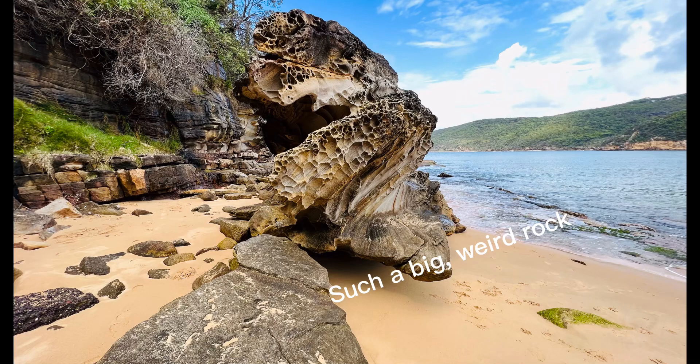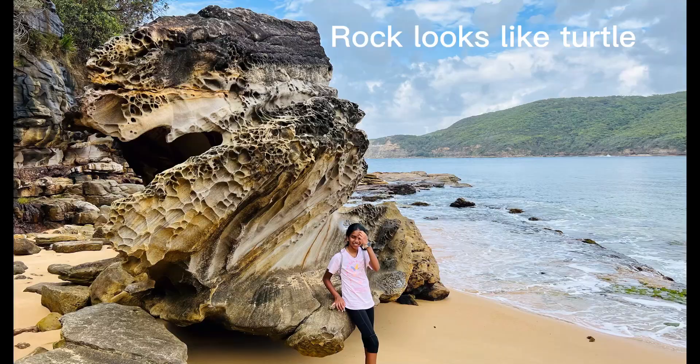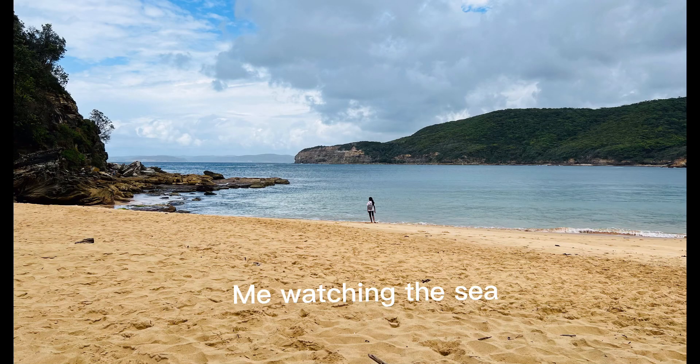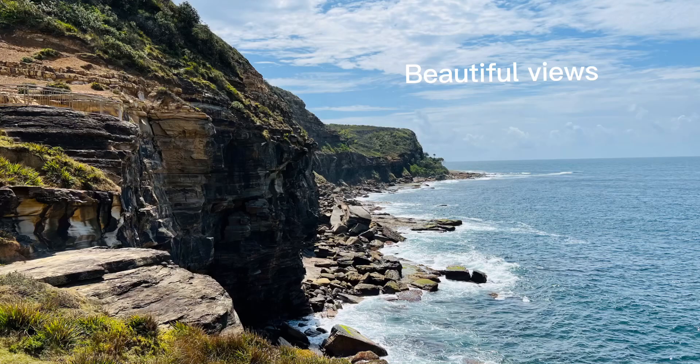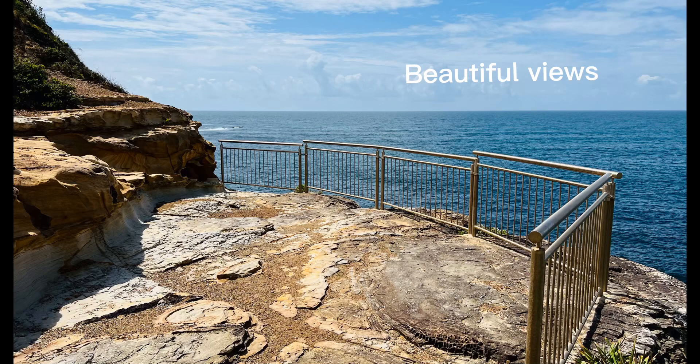There was also this really big rock that looked like a turtle's head, but it was weird. We also played a bit in Maitland Bay and we got back off the track so we could get home. There were beautiful views and many lookouts where you could see amazing views.